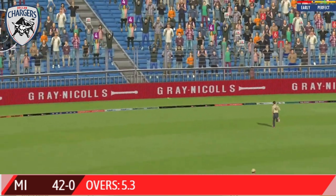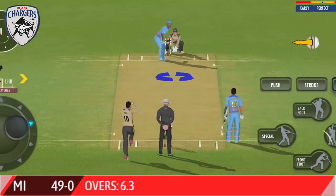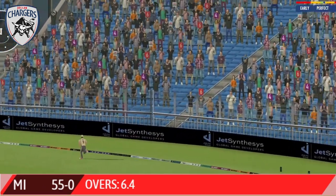That's beautifully done by the batsman. Exquisite timing. Oh, he's clocked that for a six — that's a great hit.